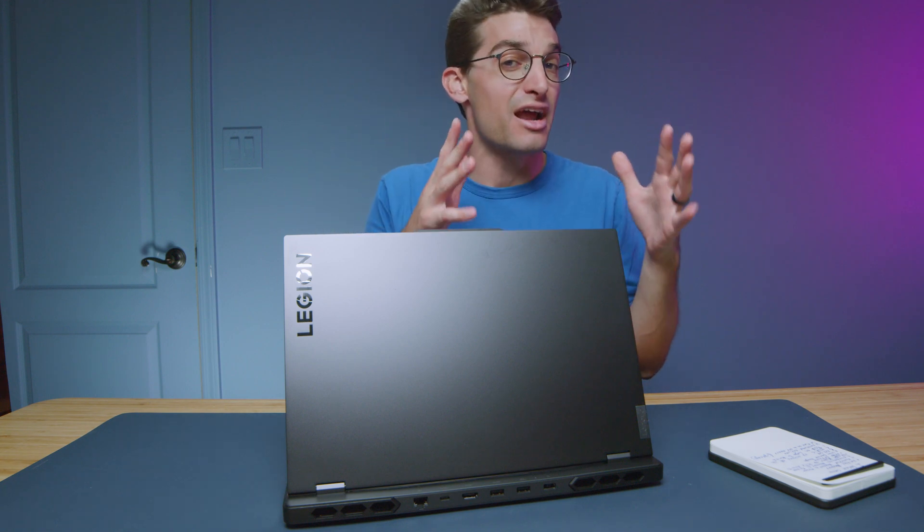I spent a week with the Lenovo Legion Pro 7i. We're going to get into some benchmarks I've been able to run, some things I noticed that I don't like too much, and some things I really do like. Later on in the next couple of days, we'll be launching the full review when I can finish all of my benchmarks.